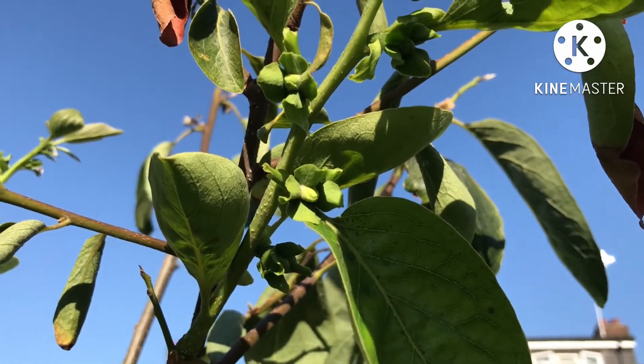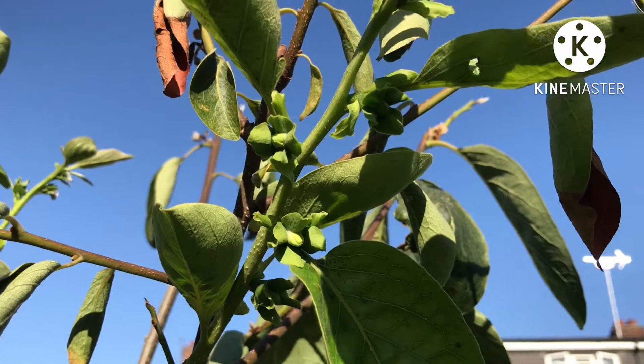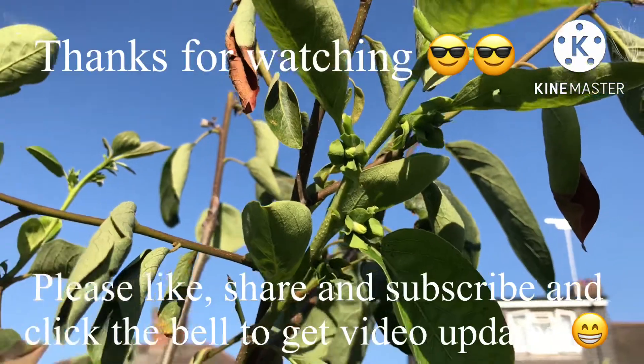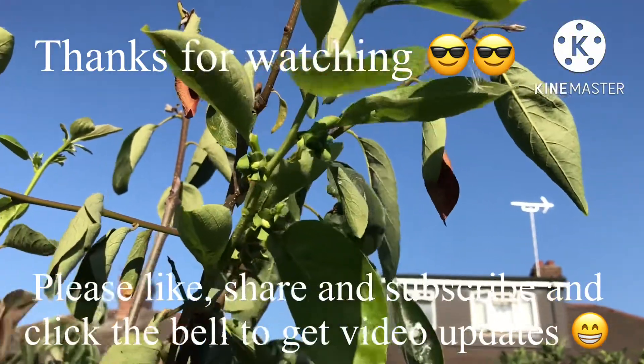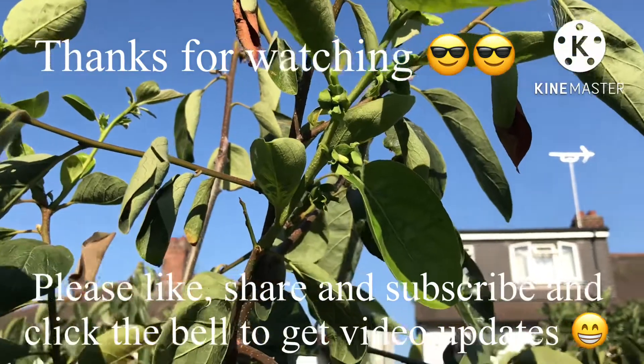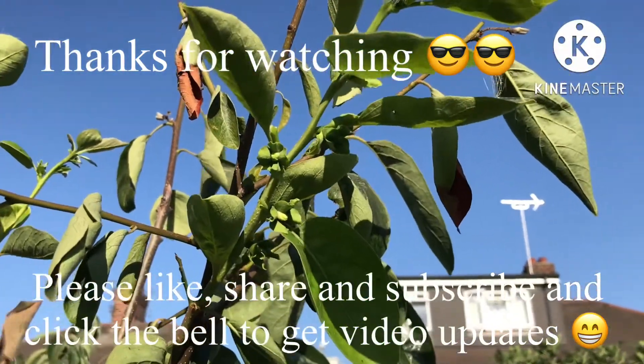Please remember to click like and share the video if you think anyone's interested. Subscribe to my channel and remember to click the bell if you'd like updates on when new videos come out. Catch up with you all soon — Brett out for now.